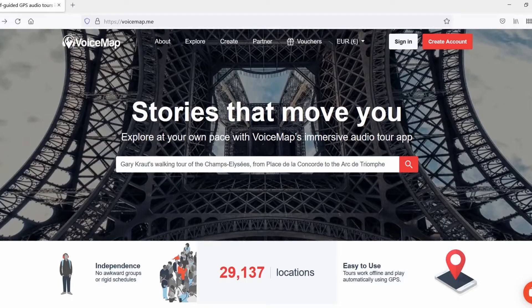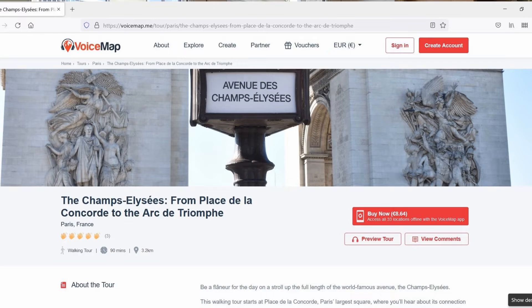So get the VoiceMap app, download my tour, put on your walking shoes, and join me for an informative, insightful, and eye-popping stroll through the glory, glamour, and glitz of the Champs-Élysées, and its two fabulous bookends, Place de la Concorde and the Arc de Triomphe. Your essential Paris walking tour starts right here.